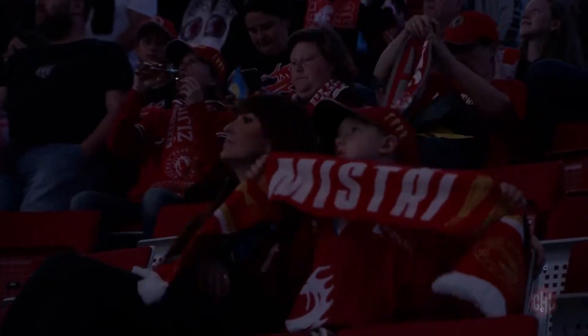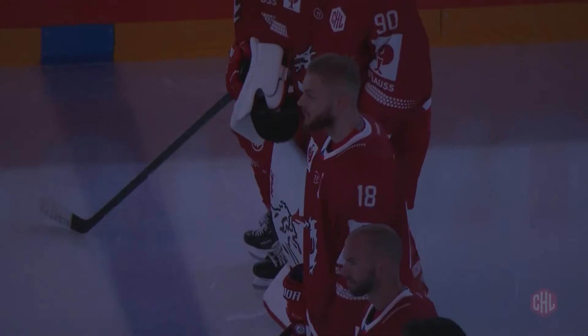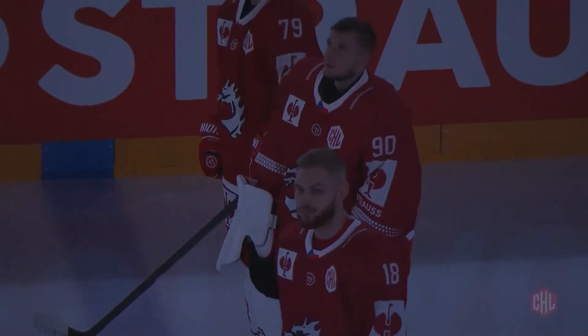Game day one for Group H of the Champions Hockey League. Czech powerhouse HC Otzilari Trinitz hosts the Belfast Giants at Work Arena.